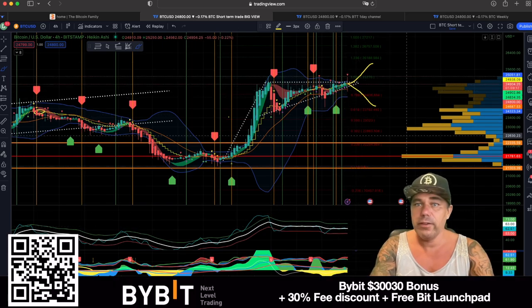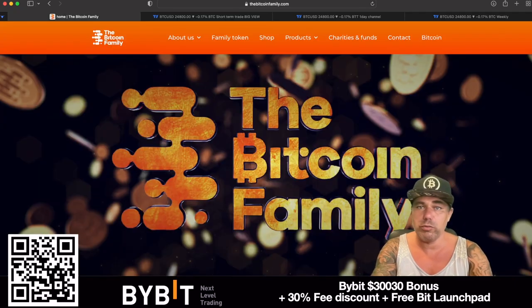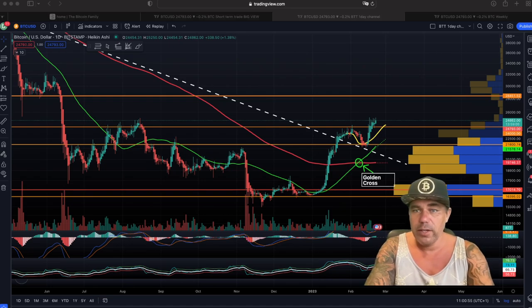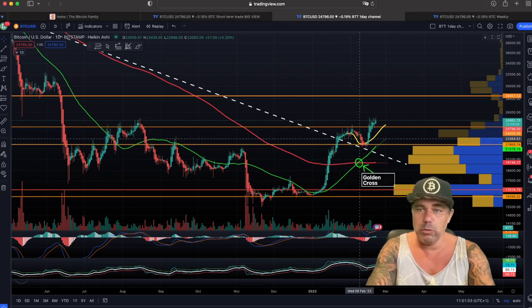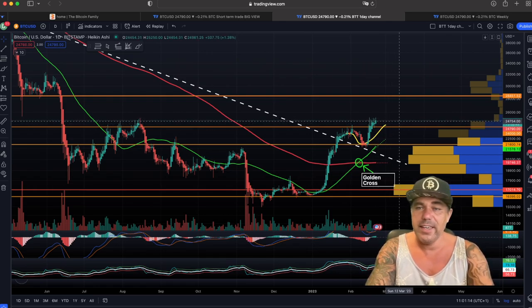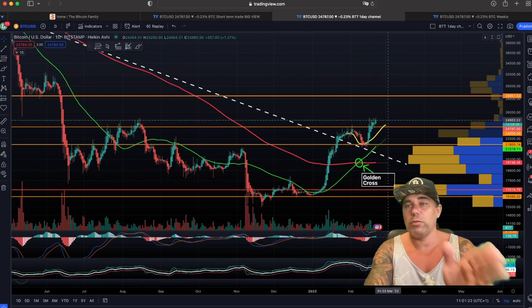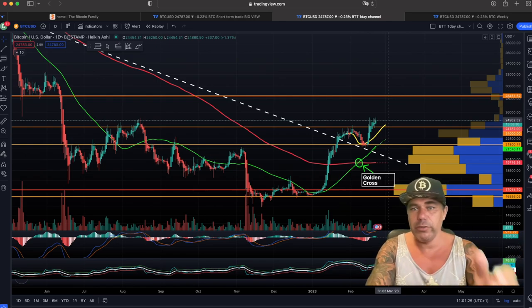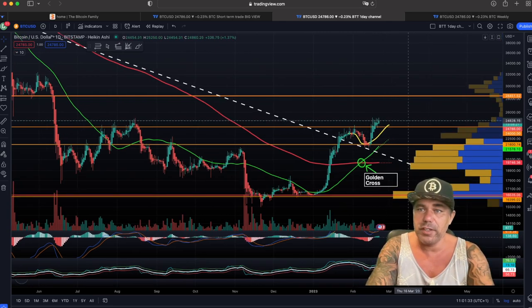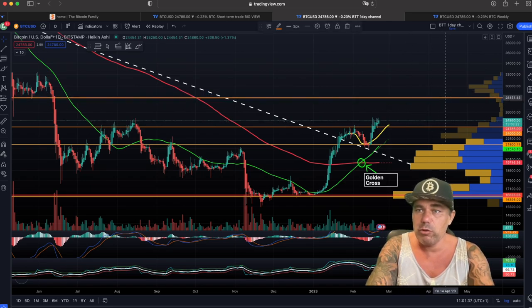Now zooming out to the bigger picture — I don't like to freak out about short time frames. The bigger picture shows we did what I said: we came back with the golden cross, pumped, and hit that orange line. Now we're finding resistance at 25k. The 25k level is the important word today — it's a huge area of resistance. If we can close a candle above 25k, the next target would be around 28k, the next orange line — a 3k move and a beautiful long trade opportunity.